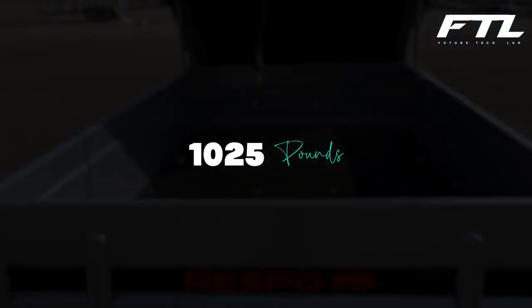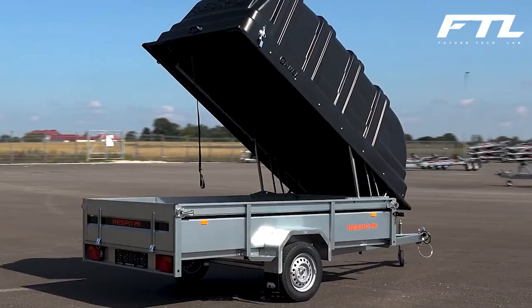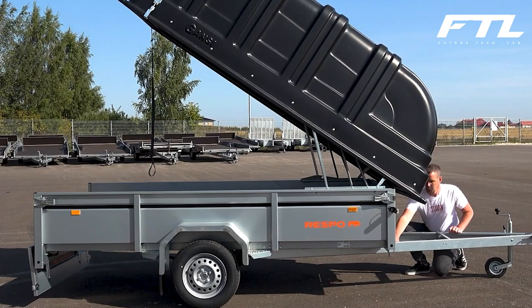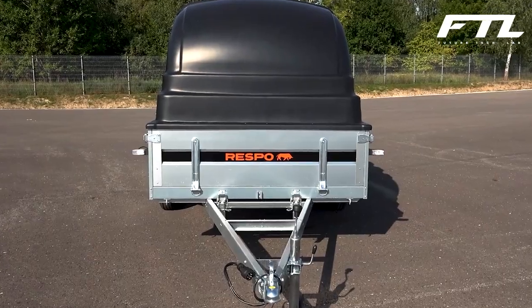The vehicle has a 1,025-pound payload capacity, and you can have a winch to help the operators. Because hot-clock bolt couplings are so powerful, long life is guaranteed. The Magnelis coating, according to the manufacturer, increases corrosion resistance by up to 3 times.